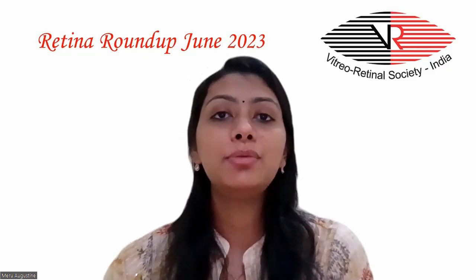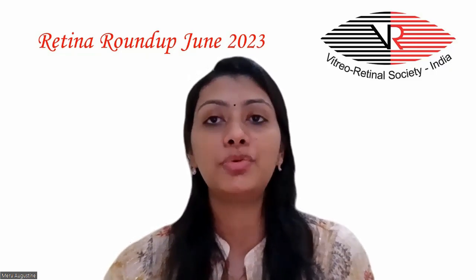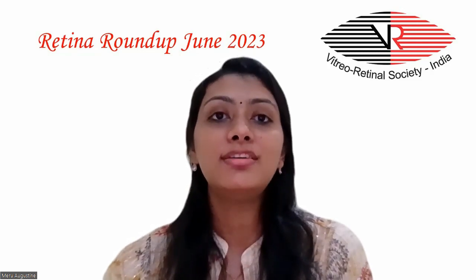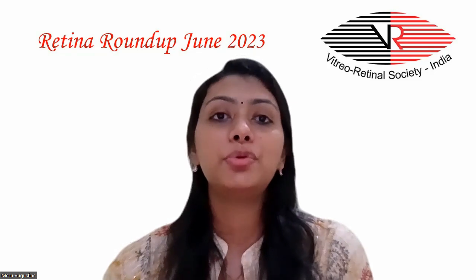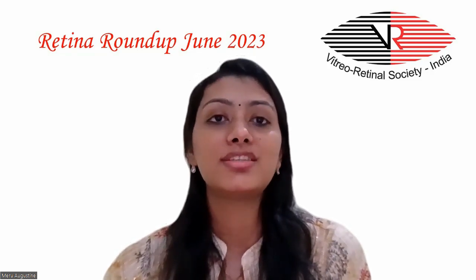Hello everyone and welcome to another episode of Retina Roundup. I am Dr. Meru Agustin, fellow in vitreo-retina and ocular oncology, and I am going to take you through this month's top five articles.